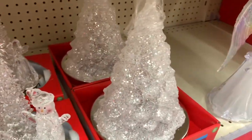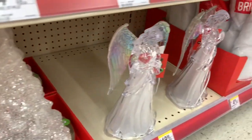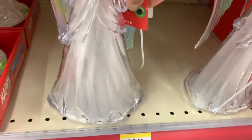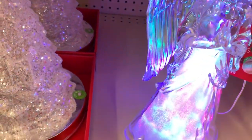They have that pretty Christmas tree right there for $19. They also have this angel here that lights up and she is going for $19.99 — this is what she looks like.